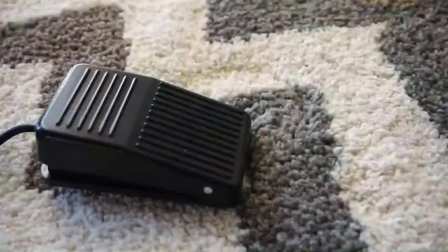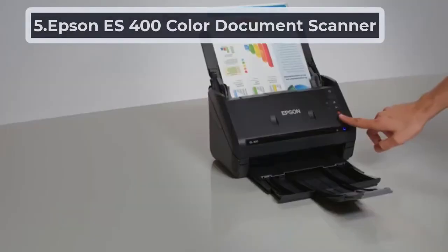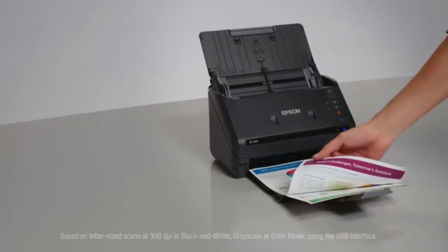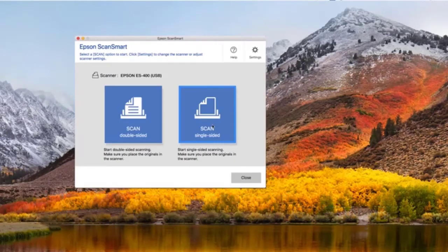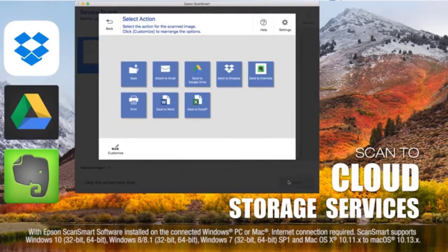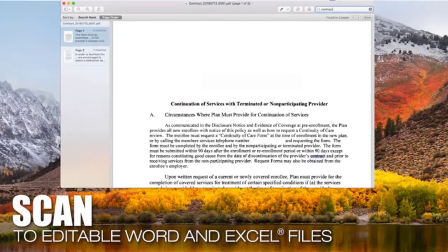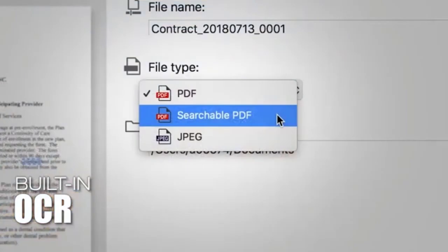At number five: the Epson ES-400 Color Document Scanner. Work with the powerful Epson software for precision-core scanning. The Epson Scan Smart software scans fast, previews for better settings, uploads scan products instantly, and emails directly to your set address. The software automatically names files and recognizes object details, saving time and increasing productivity.